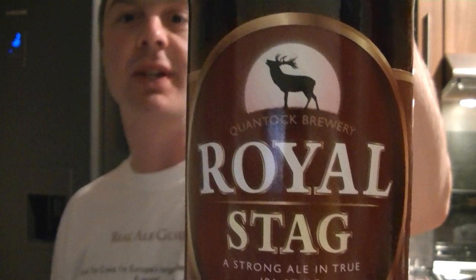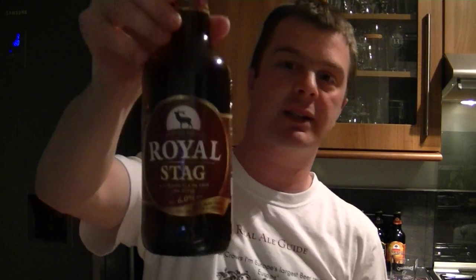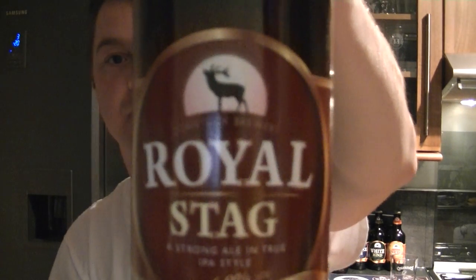What I really like about all of their beers is they seem close to nature. They've got a white hind — a deer — and pictures of trees, with one referencing Will's Neck. I like the fact that they're based in Somerset and have this great country feel about the bottle.